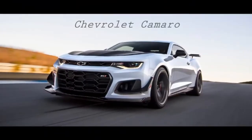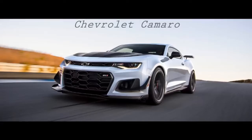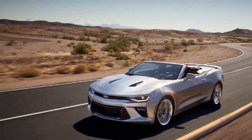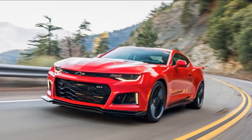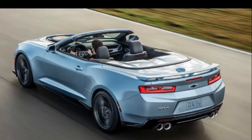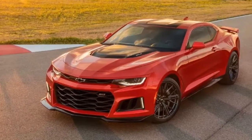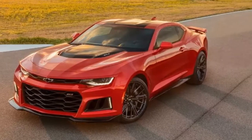Chevrolet Camaro overview: gutsy engines, aggressive sheet metal, and rear wheel drive are essential for any muscle car, but the Camaro adds excellent handling and great steering too. Available as a coupe or convertible, the base engine is a turbocharged four-cylinder. A 335-horsepower V6 and a 455-horsepower V8 are optional, all offering either a six-speed manual or optional eight-speed automatic. The interior is tight and offers limited visibility. The V6 and V8 Camaros are 10 Best winners for 2018, making them back-to-back champs.